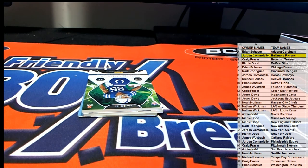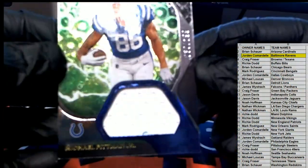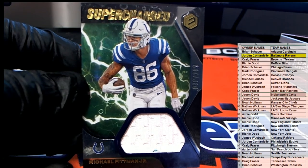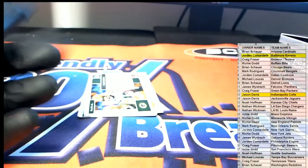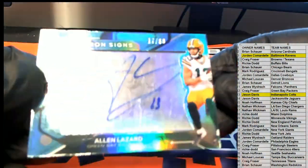Next one up is a Michael Pittman Jr., 30 of $1.99, supercharged right here for the Colts. Jason D, that's coming out to you, Jason D. Jason, those are right there, nice neon signs.